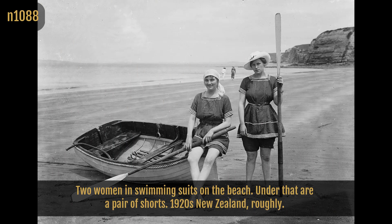Two women in swimming suits on the beach. Under that are a pair of shorts. 1920s New Zealand, roughly.